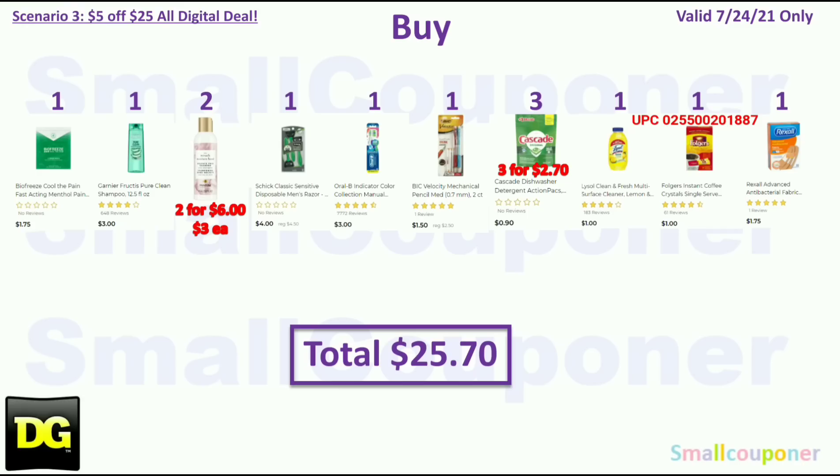Scenario three: buy one BioFreeze for $1.75, one Garnier Fructis for $3.00, two Pantene Nutrient Blends Rose Water — these are the three-ounce trial sizes located near the trial size section, at $3.00 each ($6.00 total) — one Schick Classic Disposables for $4.00, one Oral-B toothbrush two-count for $3.00, one BIC Velocity mechanical pencil for $1.50, three Cascade trial sizes at $0.90 each ($2.70 total), one Lysol for $1.00, and one Folgers instant coffee for $1.00.